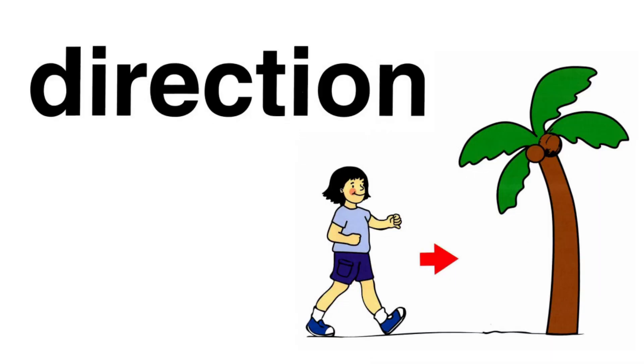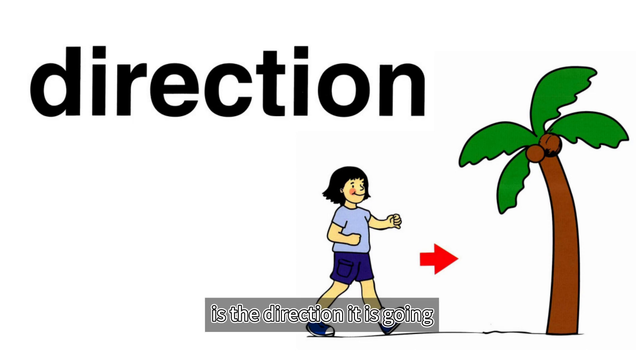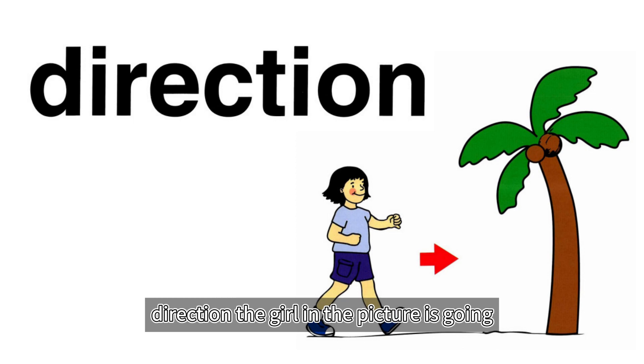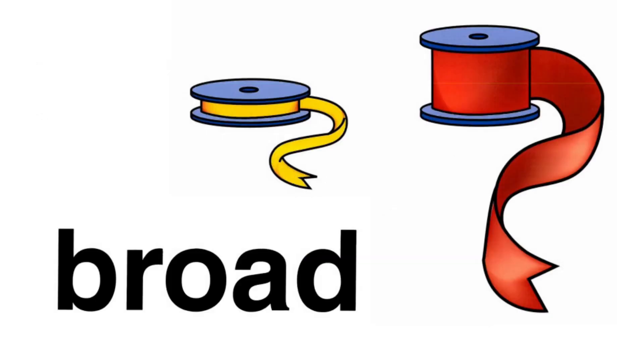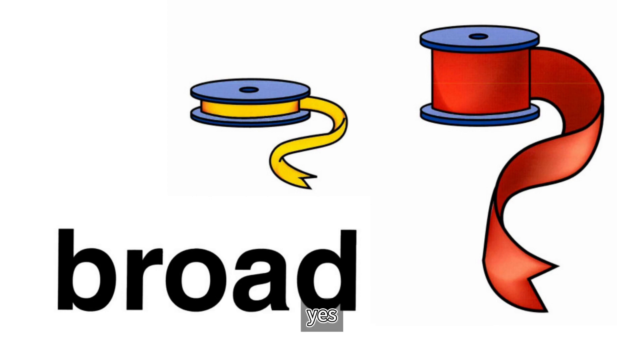Direction. The way something is pointing or moving is the direction it is going. Point with your finger to show which direction the girl in the picture is going. Broad. Broad means the same thing as wide. Look at the two ribbons in the picture. Which one is broad? Yes, the red one.